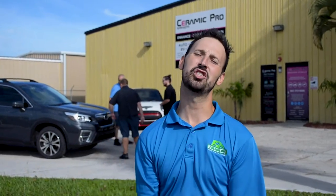Alright guys, welcome to another edition of What's in the Shop Wednesday. My name is Matt and today we're going to go through the shop, see what's all in here. Let's take a good look at the shop and see everything we've got going on inside. Let's go.